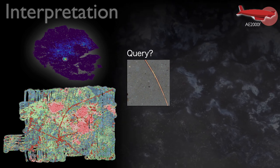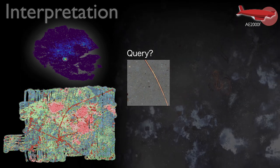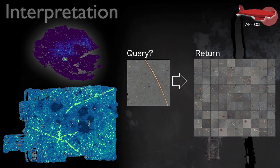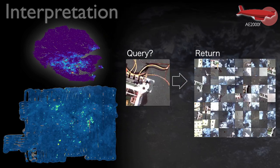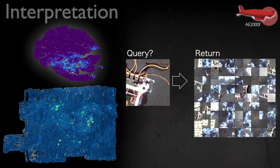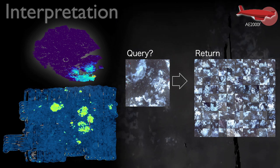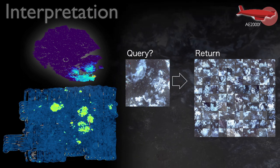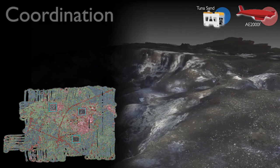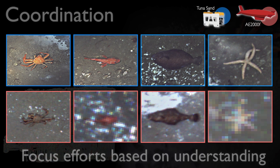We can also ask the algorithm questions — for example, given an image of a cable, we can ask it to rank all images by their similarity to that query image, almost like a search engine. This generates a map of cables, a map of infrastructure, or a map of bacterial mats, and all these operations take milliseconds. We used this to identify sites that were low risk but interesting — areas without much infrastructure or cables but with a lot of biological life — and that's where we sent our low-flying AUV Tuna Sand to make more detailed observations.